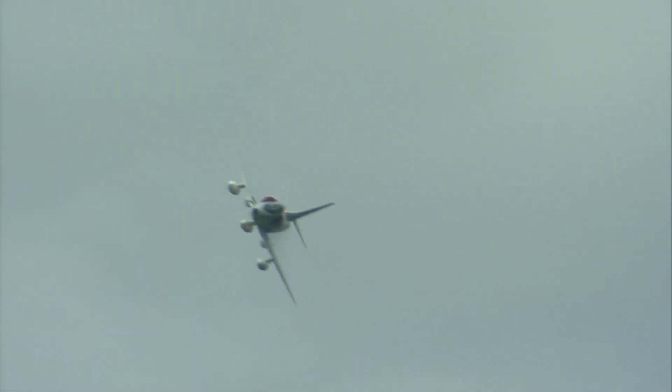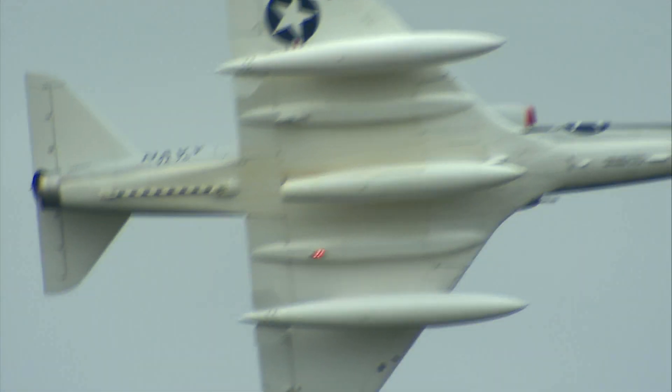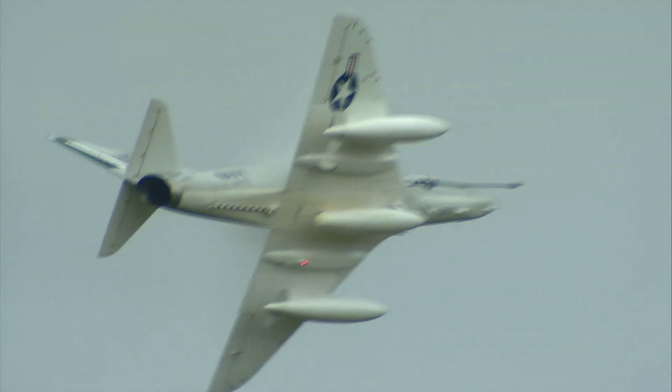Nicknamed Heinemann's Hot Rod, it also had the nickname of Scooter. In 1973, some of the notable A-4 pilots in the war were Vice Admiral James Stockdale and then Lieutenant Commander John McCain. The Skyhawk continued in service throughout the war, and they lost 362 aircraft.